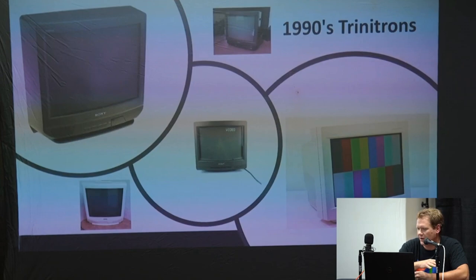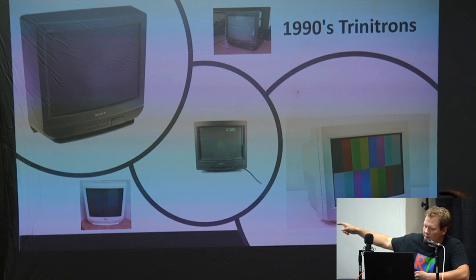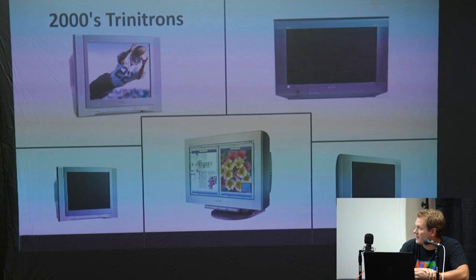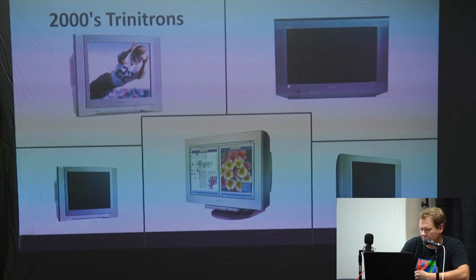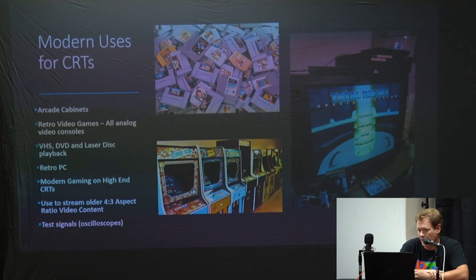The 1990s is really where TVs got into the whole plastic, solid black or white, other colors. The 1990s is also when Sony brought their Trinitron to computers and started with those high-quality CRT monitors. Then in the 2000s, the last generation, you'd have the more square design, still silver, and even widescreen and high-def versions of the CRT right toward the end — around 2006 is pretty much when they were abandoned.